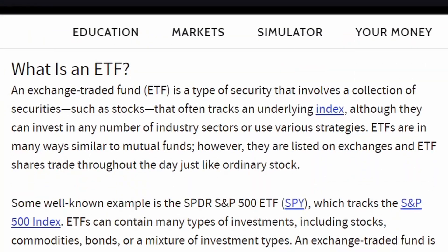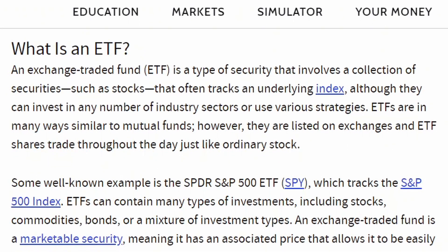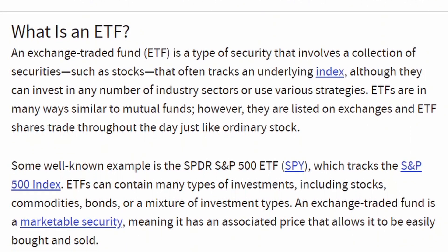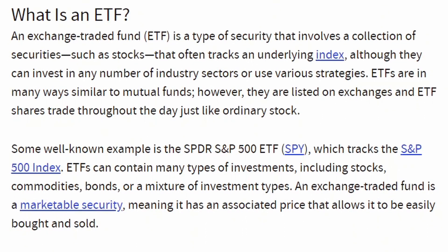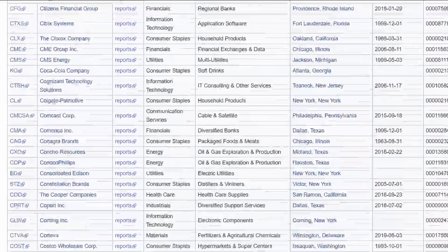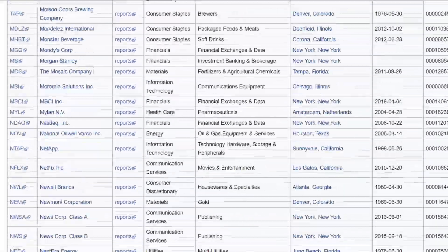If you remember one of my earlier videos, I talked about something called an ETF. An ETF is an exchange-traded fund, which is a type of security that involves a collection of securities such as stocks that often track an underlying index. So if we want to track the American market, we would look at the S&P 500, which has over 500 companies in it.